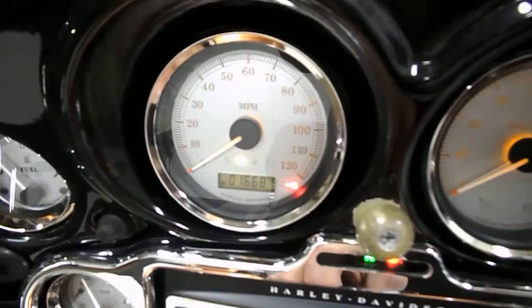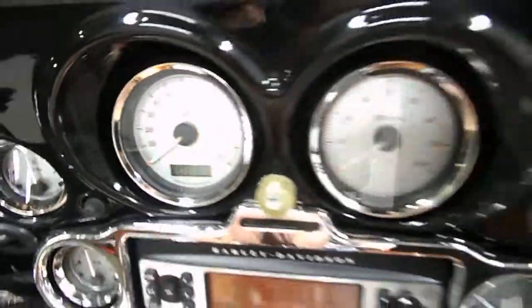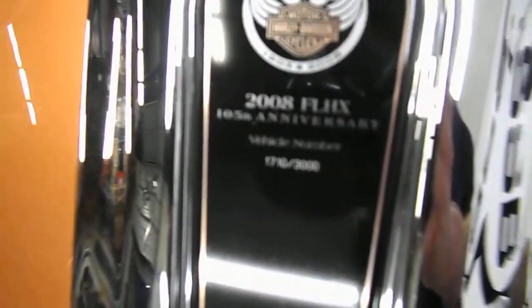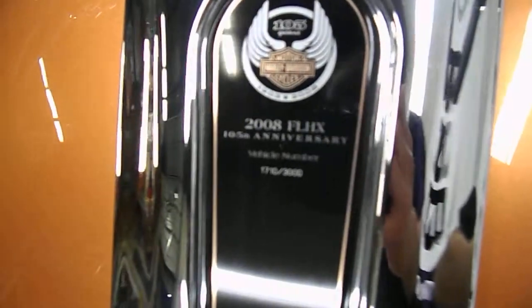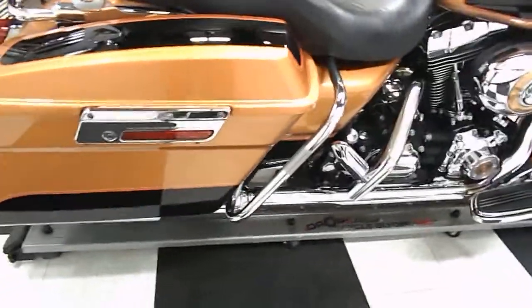It has 16,681 miles on it. You can see here the badge — vehicle 1710 out of 3000. It has the brown insert for the seat; I don't know what type of material it is but it looks pretty neat.